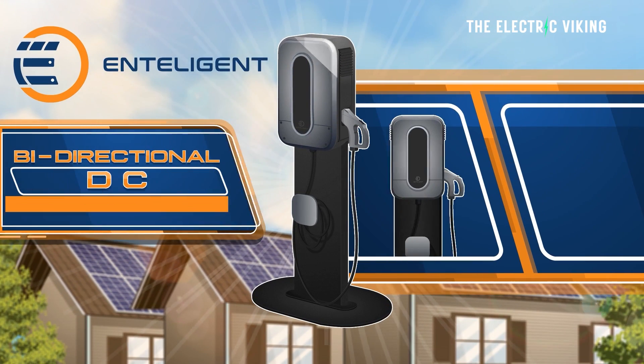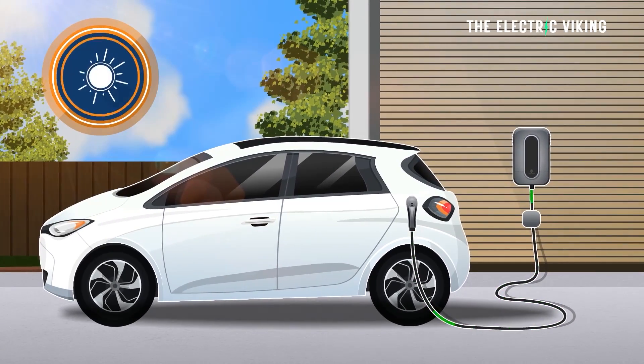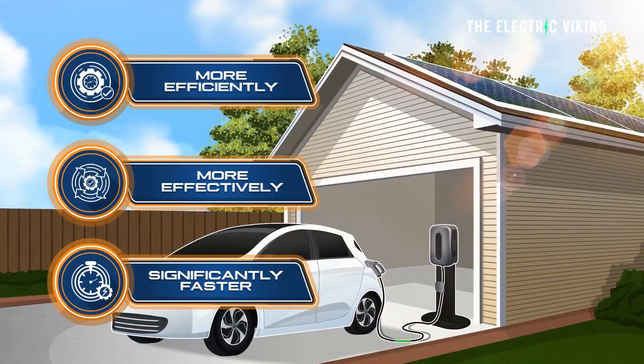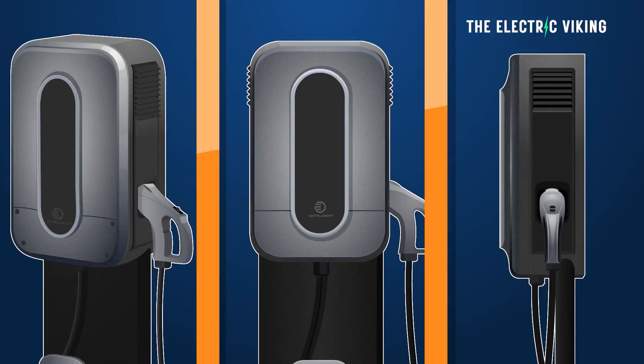This is the world's first DC to DC charger — and that means it's a big deal. It was built and designed by Californian company Intelligent, and it's debuting what it claims will be the world's first DC to DC rooftop solar powered hybrid bi-directional EV charger.